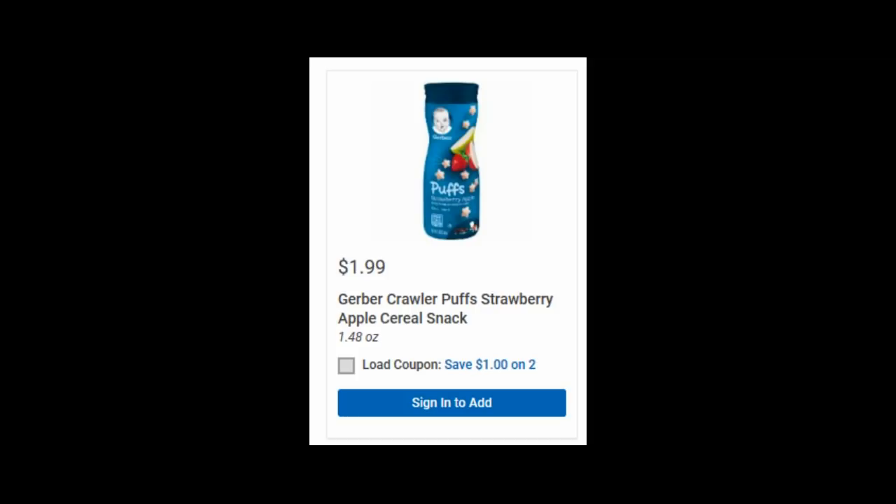For the Gerber deal, pick up six of them at $1.99 each, and use three of the dollar-off-two printable coupons I'll have in the comments below. When you buy six, you'll get back a $2 Catalina. If you really want to stock up, buy 10 of them, use five of those coupons, and get back $4 — making it $1.09 each. Pretty much the same deal either way, but a good deal for Gerber products.